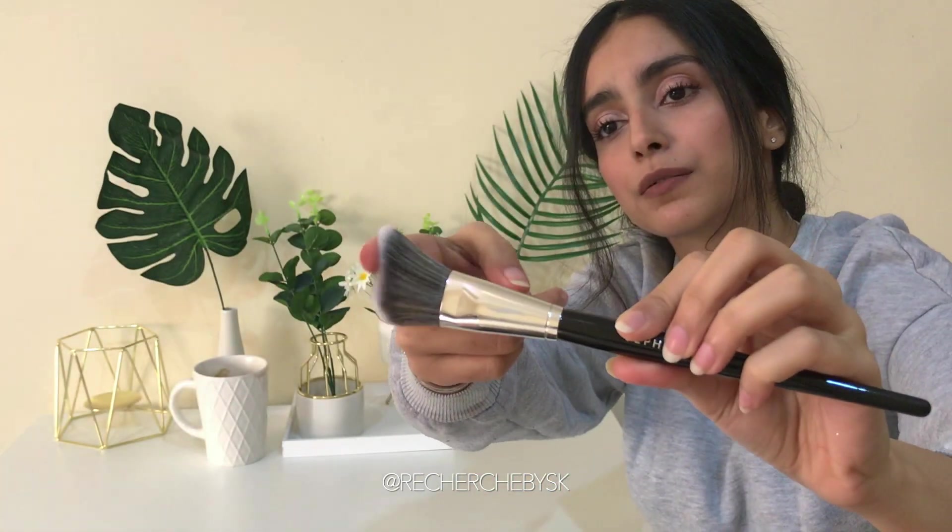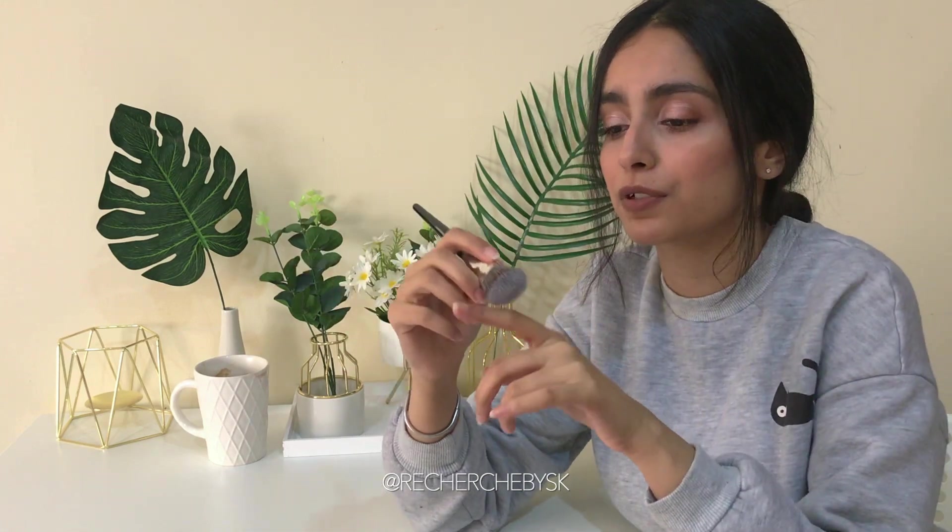It's a very nice angled brush and it's quite firm — even enough to spread liquid contours and powder contours.